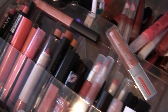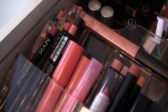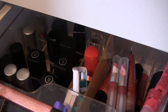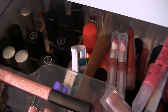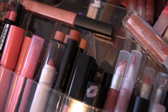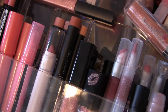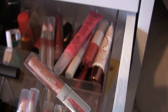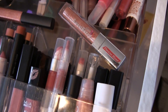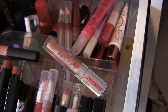On to lip products: I have 12 lip liners and would like five. I have 32 lipsticks and ideally would like 12. For chubby sticks I have 10 and could go down to five. And lip glosses — brace yourselves — I have 45 lip glosses. I could definitely go down to maybe 10, maybe even less.